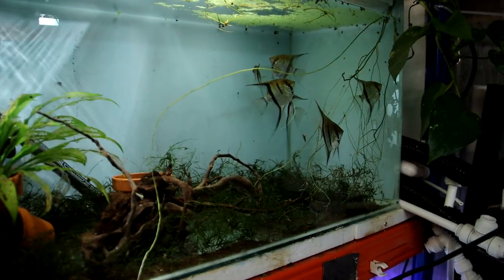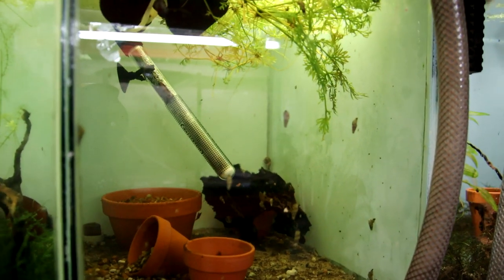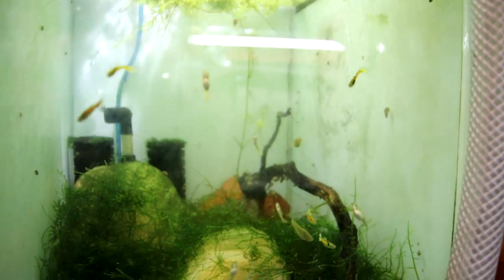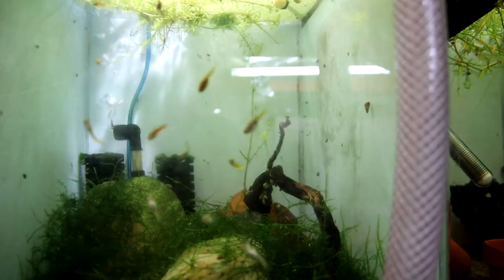That tank we've got the angels. This tank was the temporary home for my celestial pearl danios, but they've gone now to a new home - nothing in there but some snails. And here we've got the tiger endlers. That's kind of an overflow tank if you like. But what I've noticed is that some of the fish in here don't look like tiger endlers - some of them look a bit more like the blonde blush or the wild guppies. So I'm not sure if they're just not breeding true or we've had a bit of an escape and interlopers have got in there.